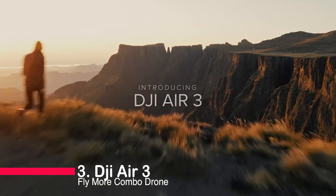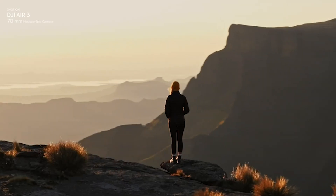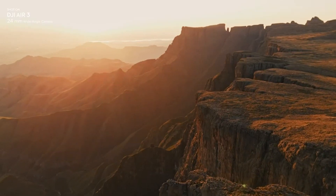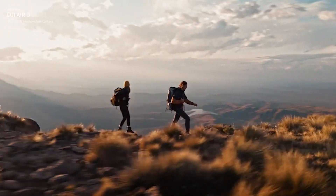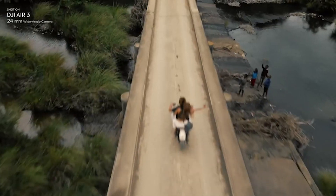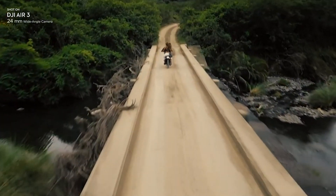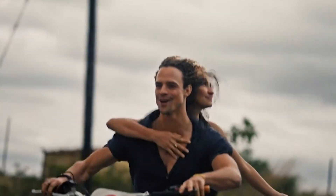Taking the bronze at number 3, we have the DJI Air 3 Fly More Combo. Offering dual primary cameras for diverse shots and an impressive 46 minutes of flight time, this drone takes storytelling to new heights. With omnidirectional obstacle sensing and a stable 1080p at 60 frames per second live feed up to 20 kilometers, it's a reliable companion for every flight.